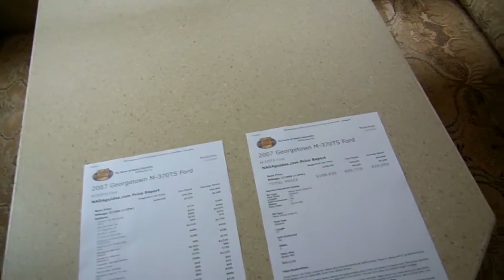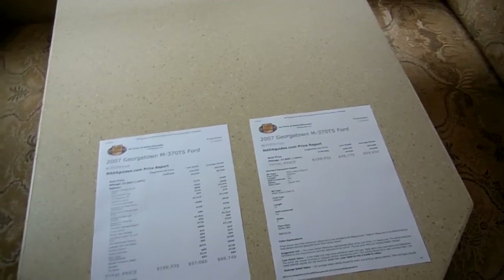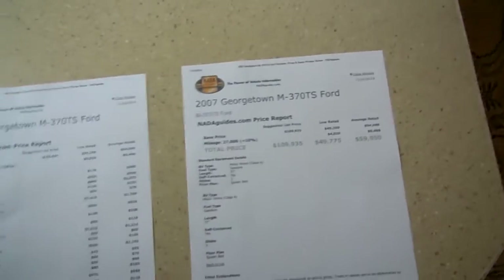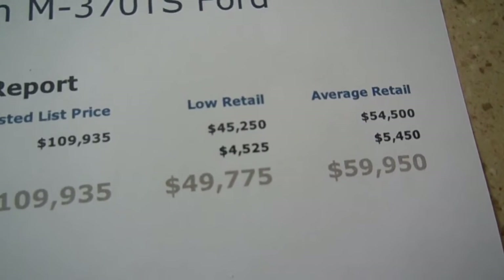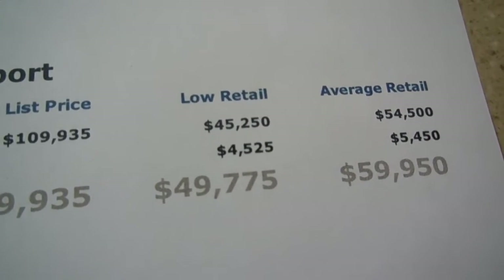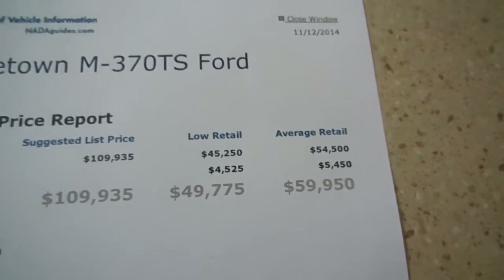I do two NADAs. One is just a base book value — no options, no add-ons, just the mileage. I do another NADA showing the options that are not listed as standard on their website; that's the one I send to the banks. So, NADA with no options, 27,000 miles, $109,000 new: low retail is $49,775; average retail is $59,950. I'm only asking $49,900 for this motorhome. If you're an NADA shopper, that's $10,000 under base retail — they don't get any cheaper than that.